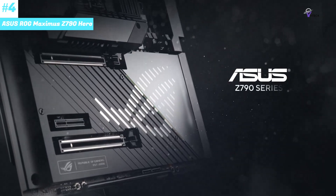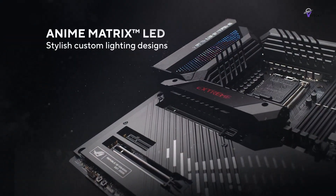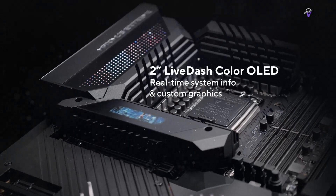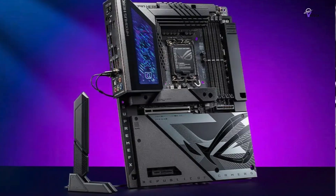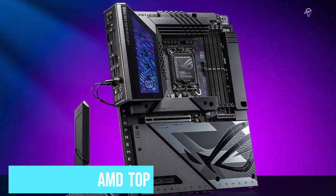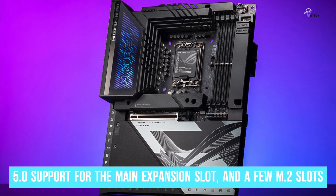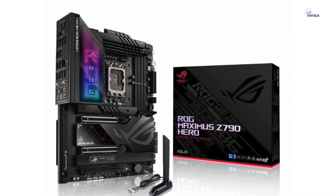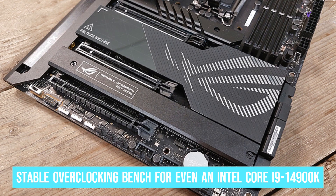Number 4: ASUS ROG MAXIMUS Z790 HERO. The ASUS ROG MAXIMUS Z790 HERO is expensive, but right now it's the most impressive motherboard for Intel CPUs if you're an enthusiast chasing the very best. It's also a great choice if you're a keen overclocker. It supports DDR5 RAM, PCIe 5.0 for the main expansion slot, a few M.2 slots, and has a reliable 20+1-phase power delivery design. This enables the motherboard to be used as a stable overclocking bench for even an Intel Core i9-14900K, taking full advantage of the performance headroom with DDR5 RAM.